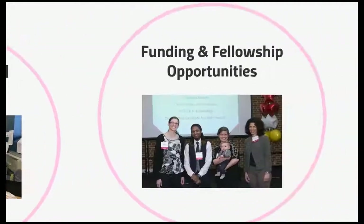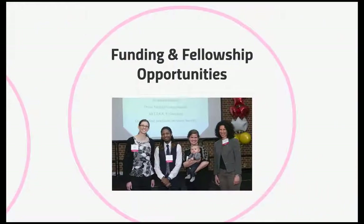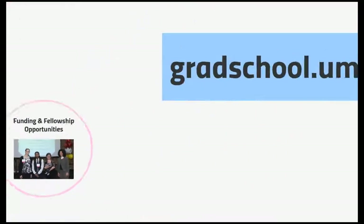There are also funding and fellowship opportunities. The Graduate School's Office of Funding Opportunities offers travel and conference grants and research and dissertation awards for current students, as well as resources and training to help students find external funding. For all of this and more, remember to go to gradschool.umd.edu.